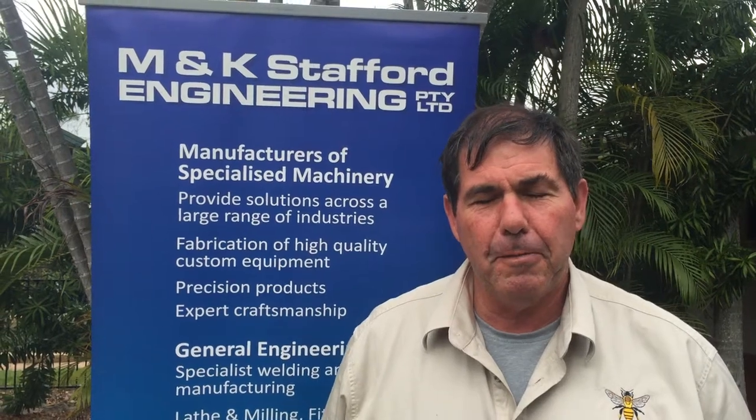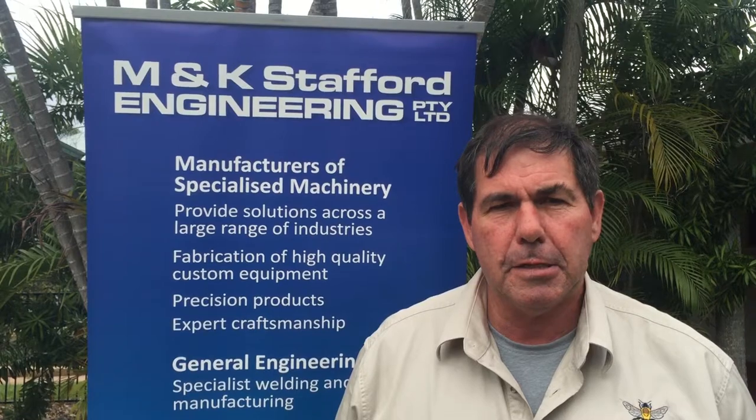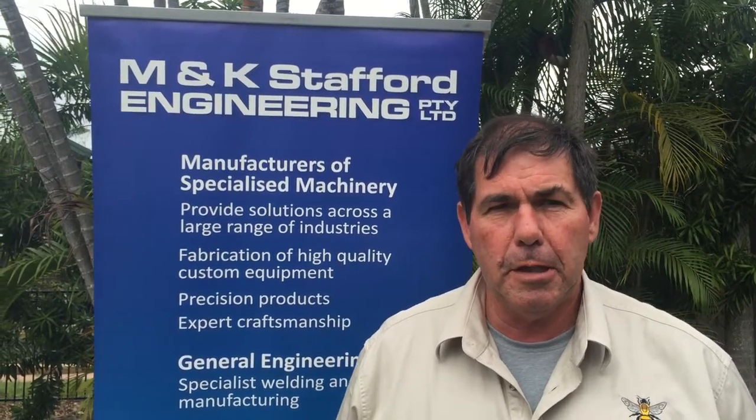Karen, we've had easy loaders since 1986. We're the first one in 1986. We now have nine easy loaders all together.